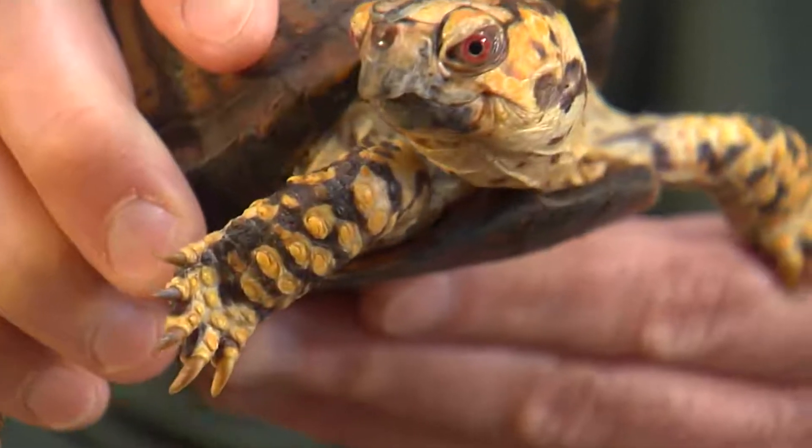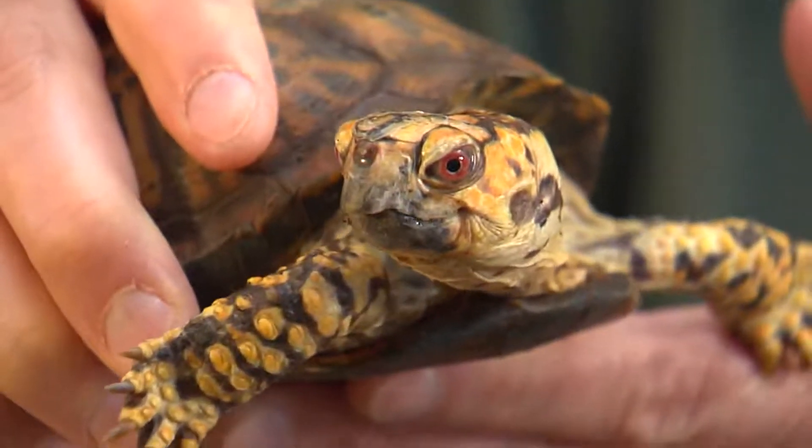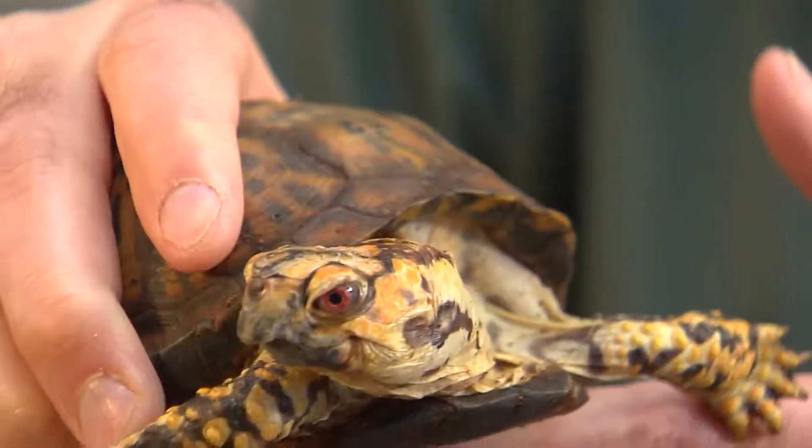Box turtles hibernate during the winter time. They will dig down and spend three to five months during the coldest parts of winter.